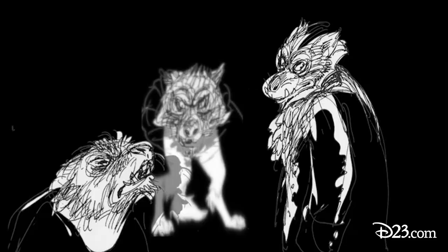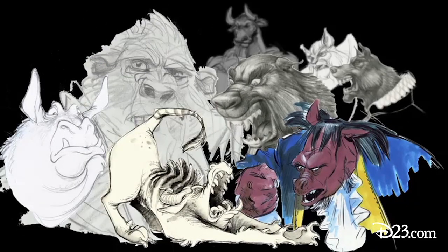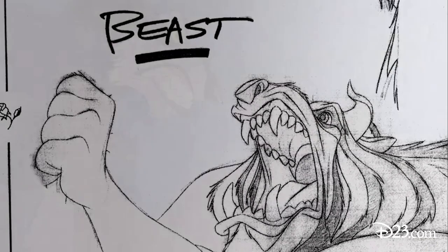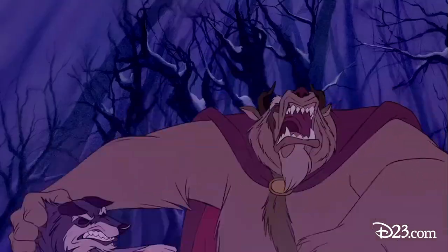Walking past the London Zoo every day, I'd see the wolves walking back and forth there — so the Beast has wolf legs and a wolf tail. I always wanted to be an artist, and it was during that time in London that I started to just keep a sketchbook and draw everything everywhere I went. Sometimes these things fall into place rather quickly, and others you're just day in and day out making drawings, throwing them out, until you find that character.